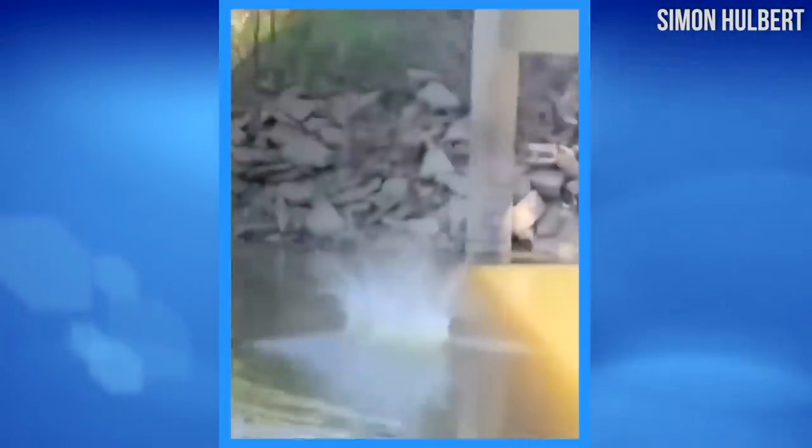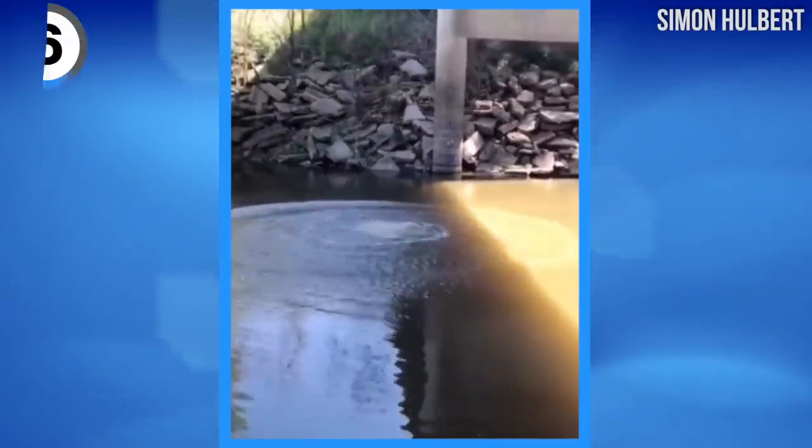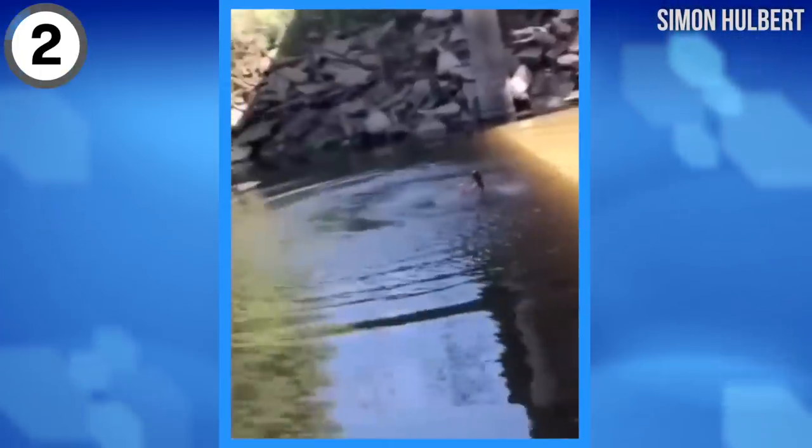It started off as just a fun day jumping off of the bridge down into the creek below, and then guess what? He went to the bottom and came up with a fish in his hand.